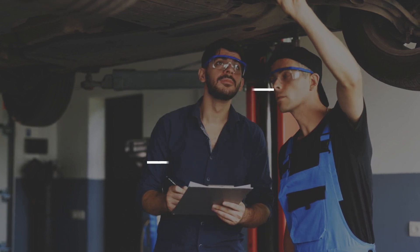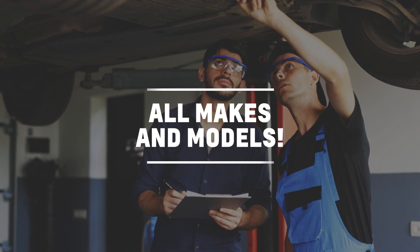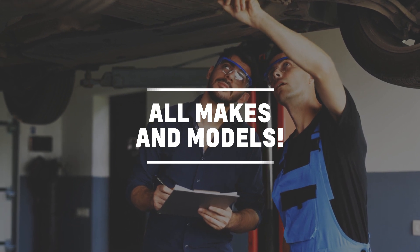And while we specialize in Cadillac vehicles, we have plenty of experience servicing all makes and models. We even have an on-site collision center if your vehicle requires bodywork or a fresh paint job.